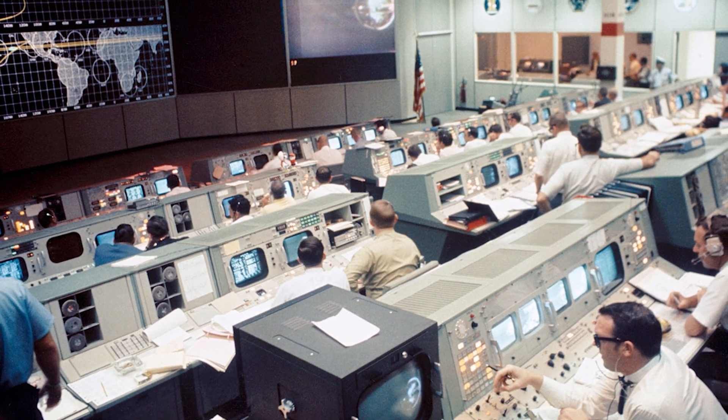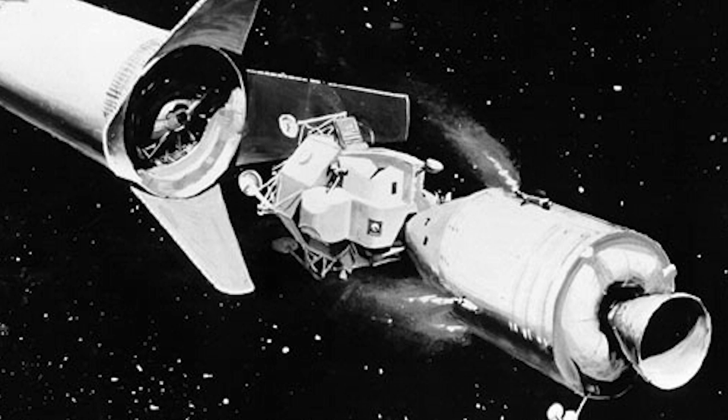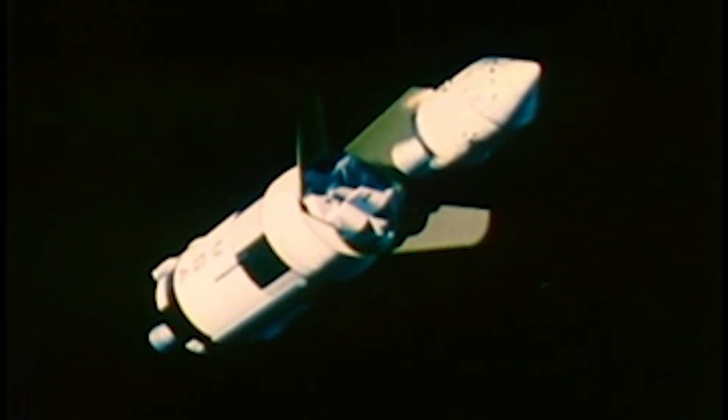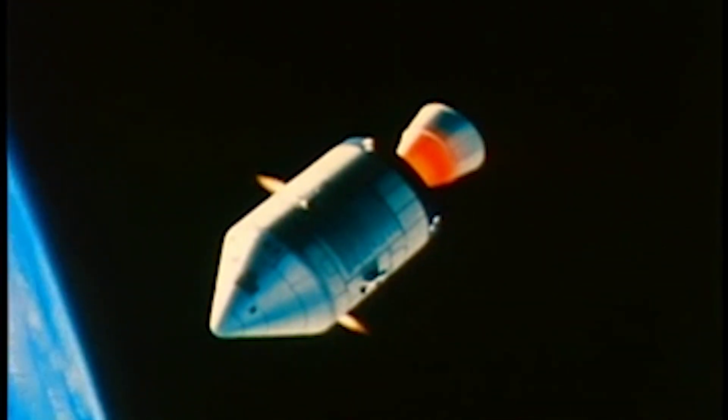By the time of the Apollo 14 mission, the transposition and docking maneuver had been successfully completed four times — once in Earth orbit and three times while headed to the moon. The maneuver, which had become seemingly routine, called for the crew to separate from the S-4B third stage, then turn the spacecraft around to line up and dock with the lunar module, which was cocooned in a protective adapter.